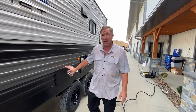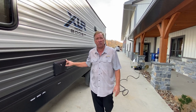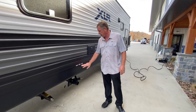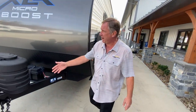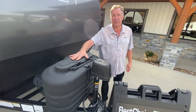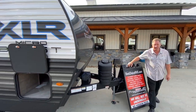This is the furnace located here. We also have the outside shower with hot and cold running water with a five-foot hose. Your exit point for sewer is right here — sewer, waste, and gray water. Going around to the front, you can see we have a power front jack, our 20-pound propane tanks, and our battery box.